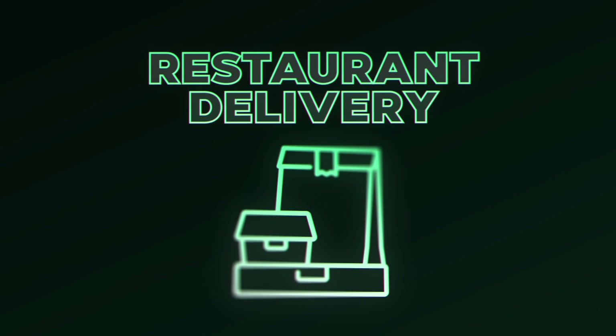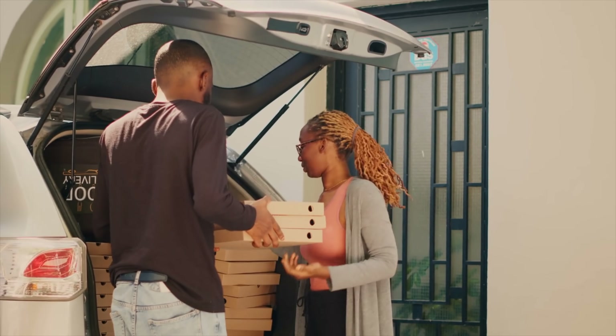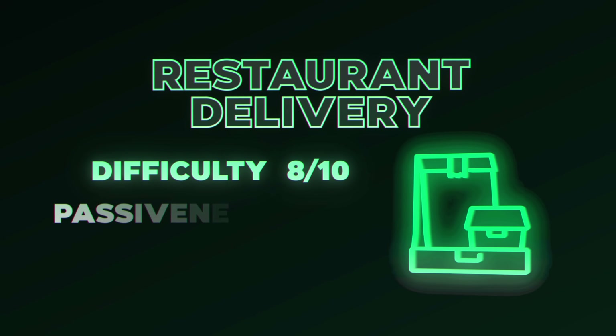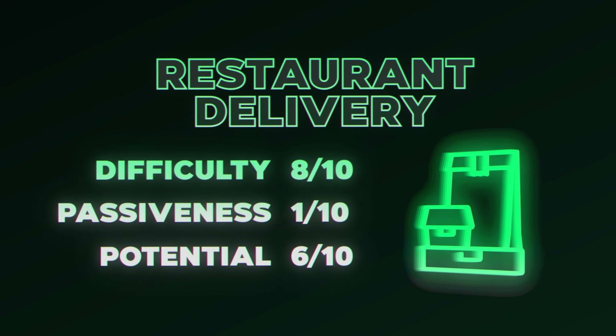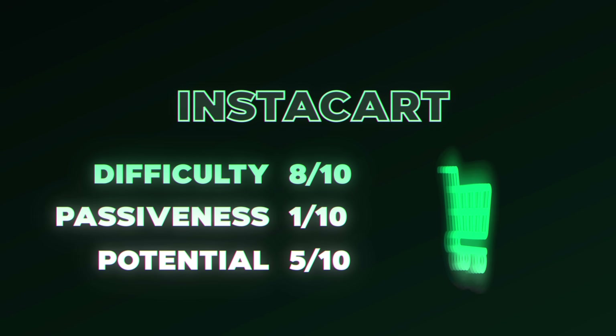Side hustle number eight is restaurant delivery. Download the DoorDash app and sign up to become a delivery driver — you typically need a car. You make a base amount per order plus keep 100% of tips. In the US or Canada, you can choose to get paid daily. If DoorDash isn't available where you live, look into Uber Eats or Postmates. For ease of starting, an 8 out of 10. For passiveness, a 1 out of 10, and for earning potential, a 6 out of 10. Side hustle number nine is Instacart, which is similar but for grocery delivery, with the same rankings.